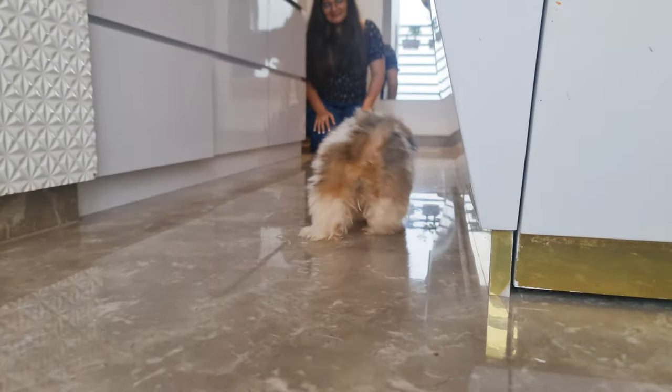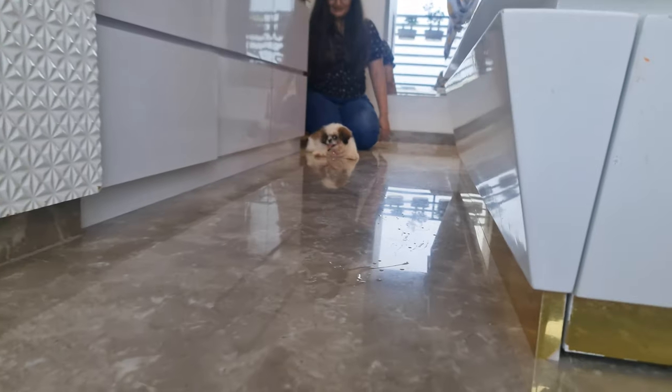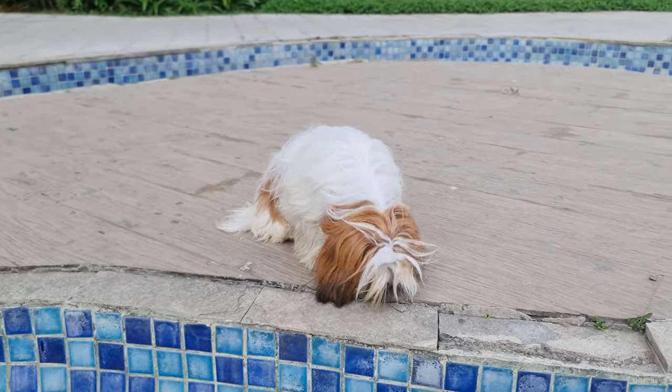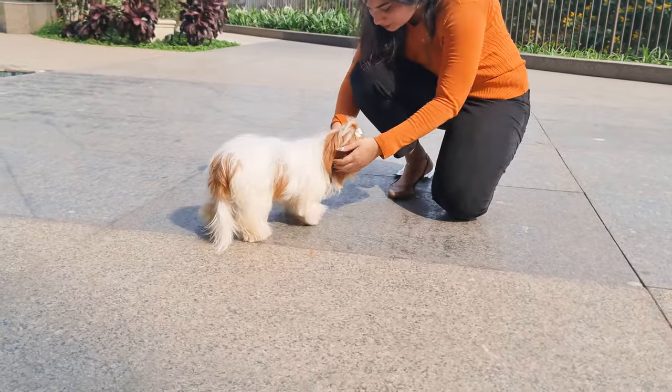If you catch your Shih Tzu in the act of peeing inside, quickly and calmly interrupt them with a noise like clapping your hands, then immediately take them outside to finish. When they do, praise and reward them as usual.